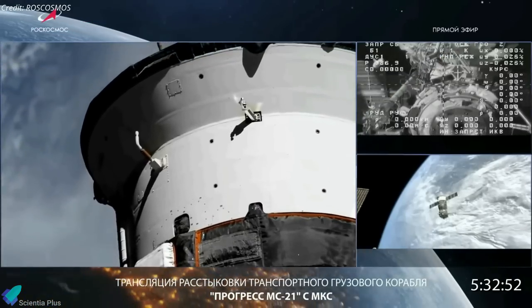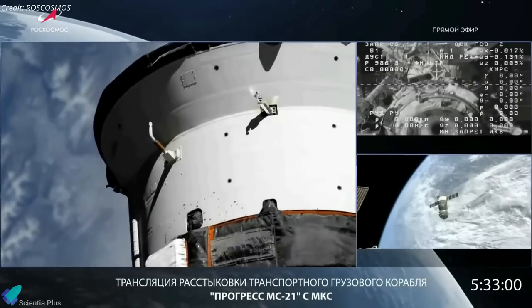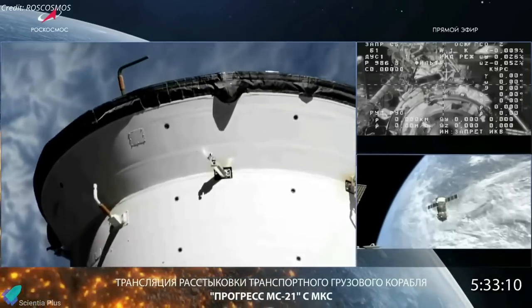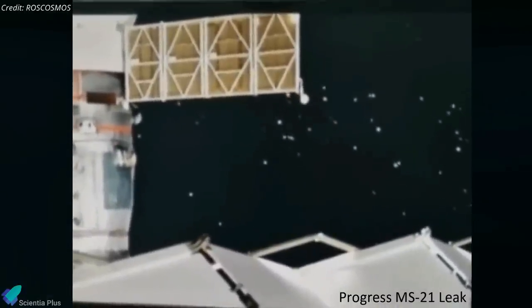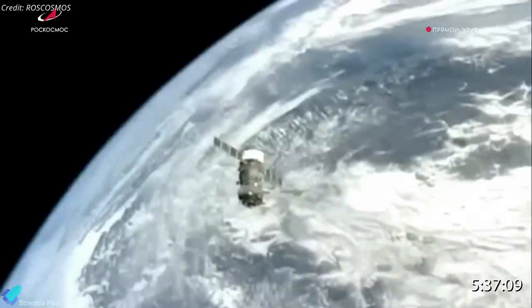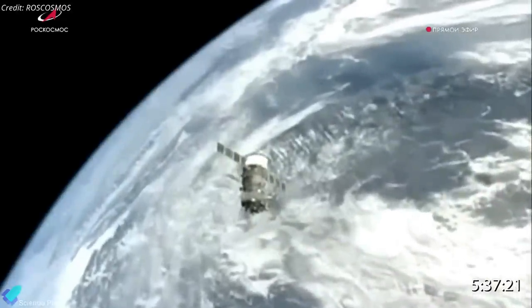Nearly a week before the Soyuz MS-23 launch, a Russian Progress cargo ship loaded with trash and no longer needed equipment undocked from the space station after suffering a depressurization in its cooling system. The Progress MS-21 cargo ship leaked coolant on February 11, less than two months after the Soyuz MS-22 incident. Based on initial analysis, the Progress MS-21 leak was caused by an external impact, most probably a micro-meteoroid. After undocking from the station, it was disposed of over the South Pacific Ocean as planned.